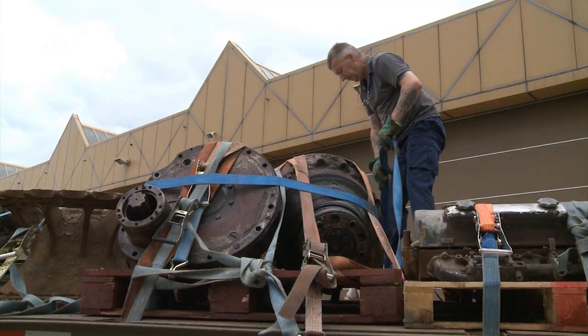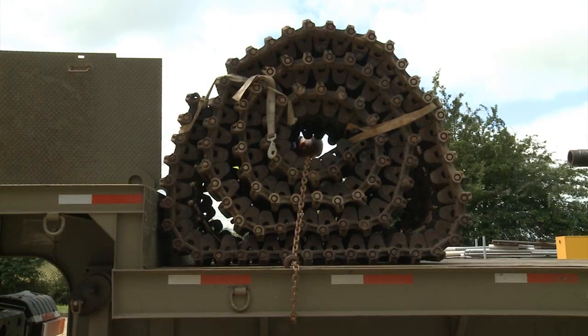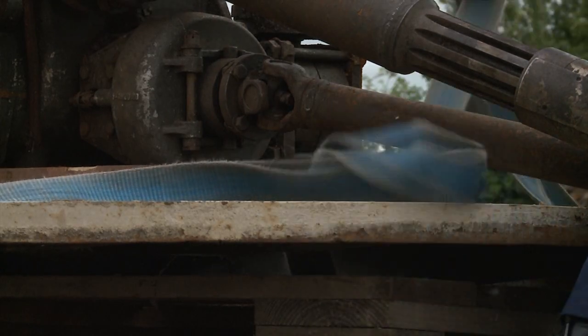So it was one of the most highly feared vehicles in combat. This particular Tiger tank is being shipped to the United States Armor Collection at Fort Benning, Georgia, by none other than the 48th Fighter Wing Logistics Readiness Squadron.